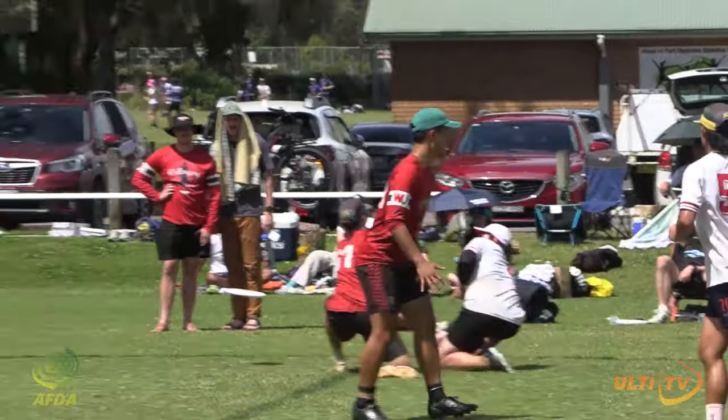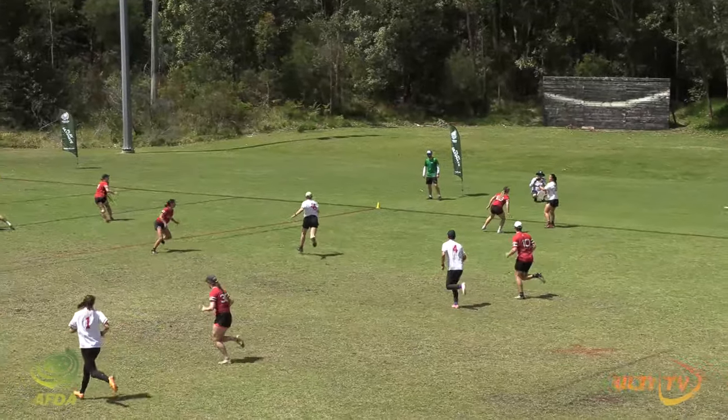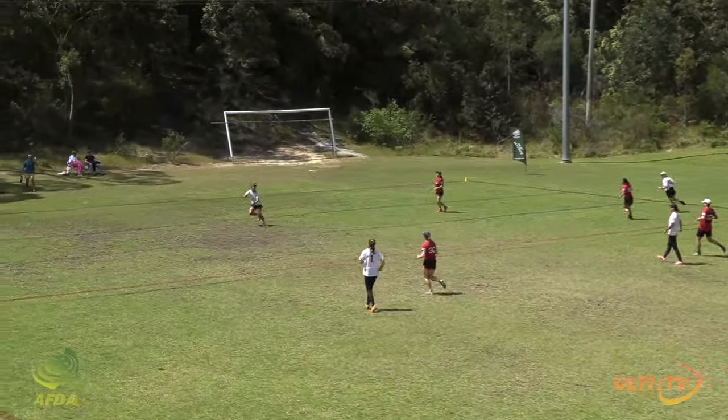Up to Loughnan. Loughnan down the sideline to Ma — strong grab there. Love that look. Hammer across.